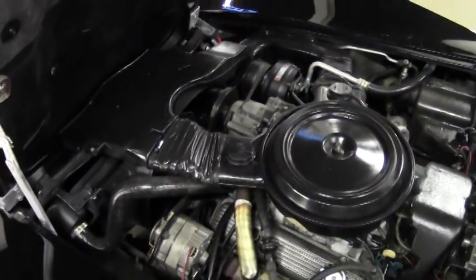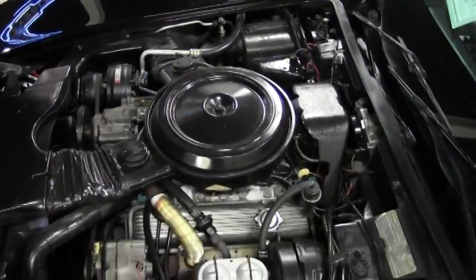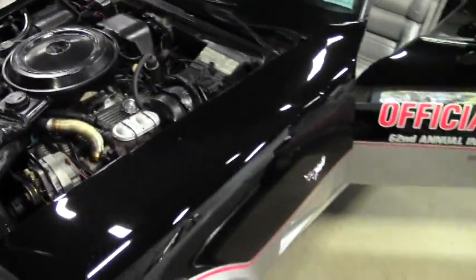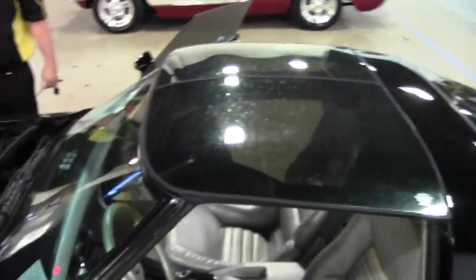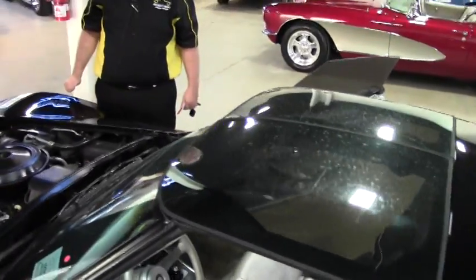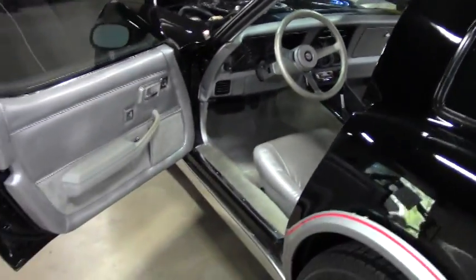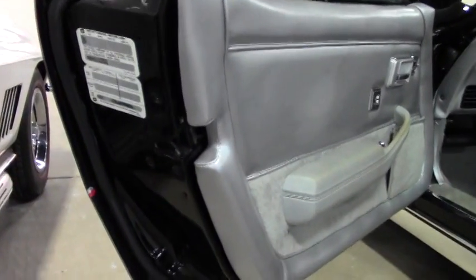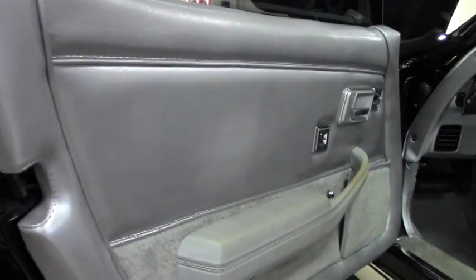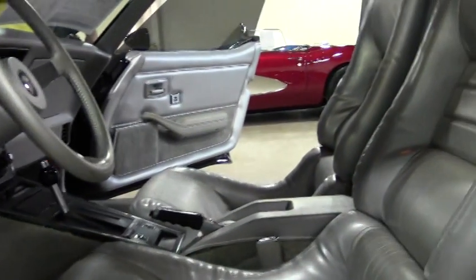It does have the mirrored T-tops and of course that beautiful silver interior. This car has also had quite a bit of suspension work done. New weather stripping, tail lights, and exterior door handles. It is a power window, brake, and steering car with power locks.